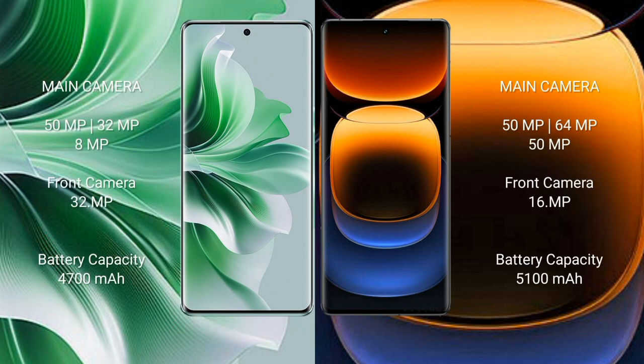Oppo Reno 11 Pro comes with a rear triple camera setup: 50MP plus 32MP plus 8MP, and a front camera of 32MP.